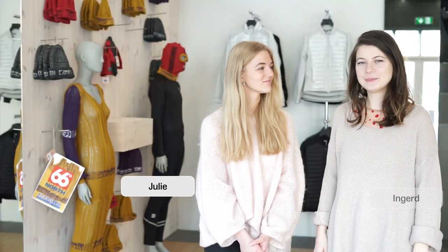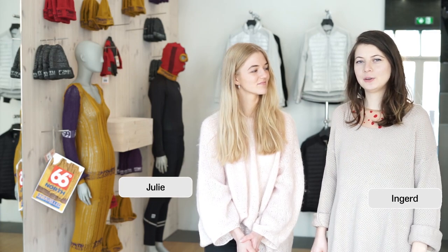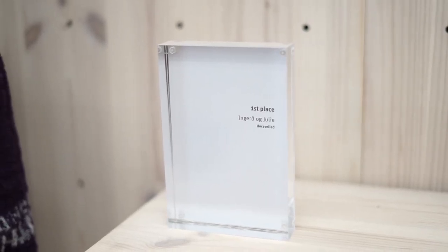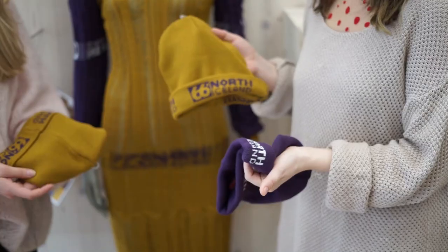Hi, my name is Julie. My name is Inge. We are both third-year fashion design students at the Art University in Iceland and we are the designers of the 66 Unravel dress. We saw the ad posters hanging around school and we decided to participate since we thought it would be an interesting challenge.